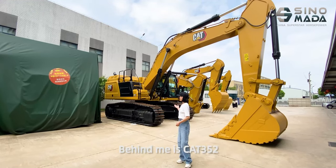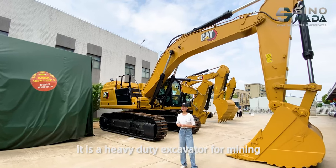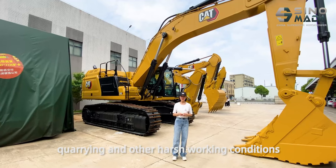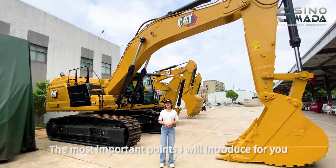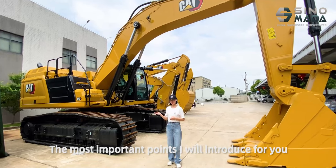Behind me is the Cat 352. It is a heavy-duty excavator for mining, quarry, and other harsh working conditions. It has a lot of advantages compared with previous models. The most important points I will introduce for you.